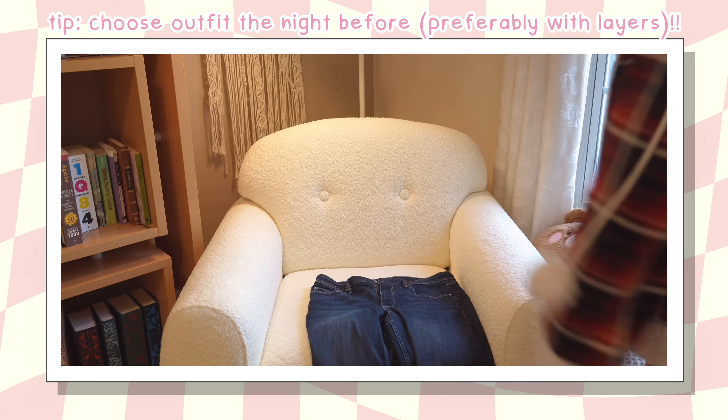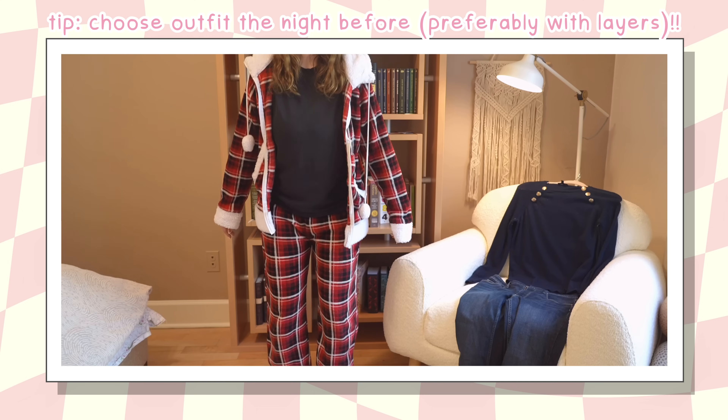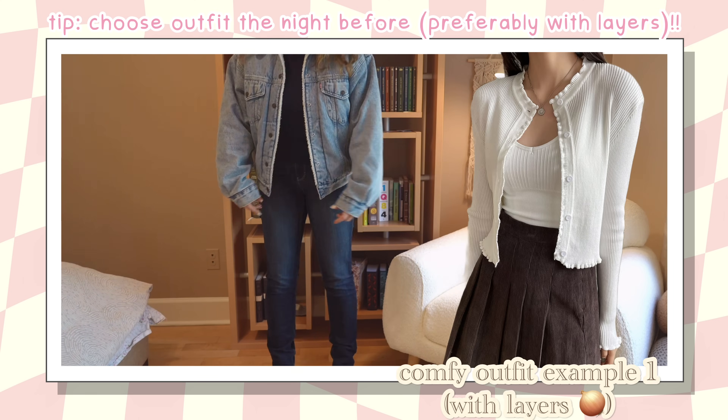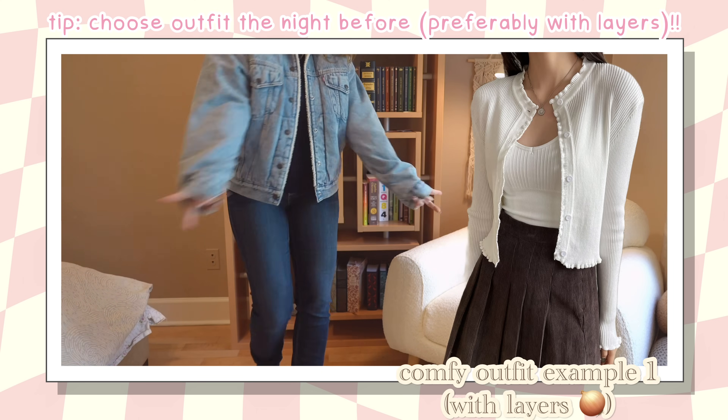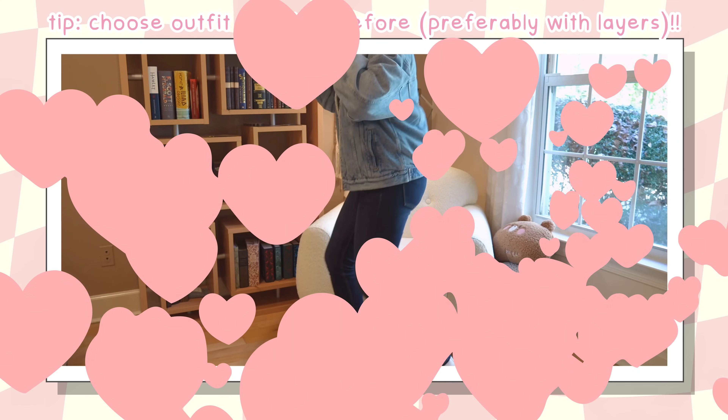I also set up my outfit for the next day — usually comfortable jeans and either a sweater or a t-shirt with a jacket on top since the room is usually cold. I recommend wearing layers overall just in case the room is hotter or colder than expected.